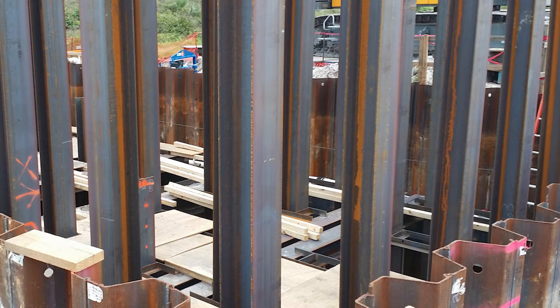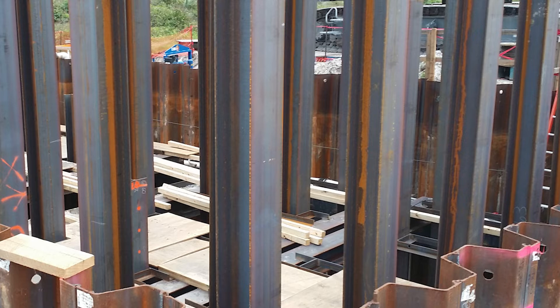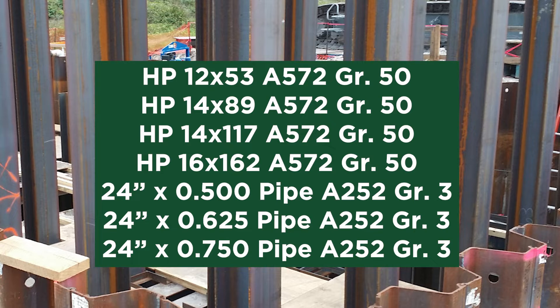A total of 177,000 feet of driven piles were used on 138 foundations for the 12 structures. The HP 12x53 and the HP 14x89 foundations ranged in size from 3 to 56 piles in a group.